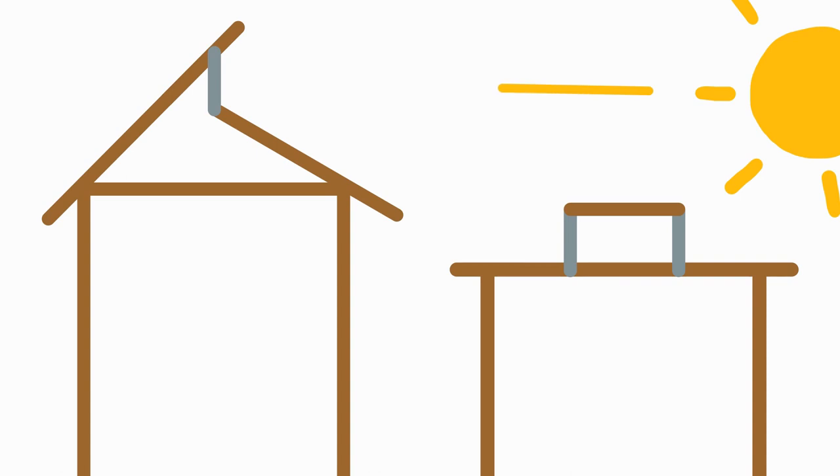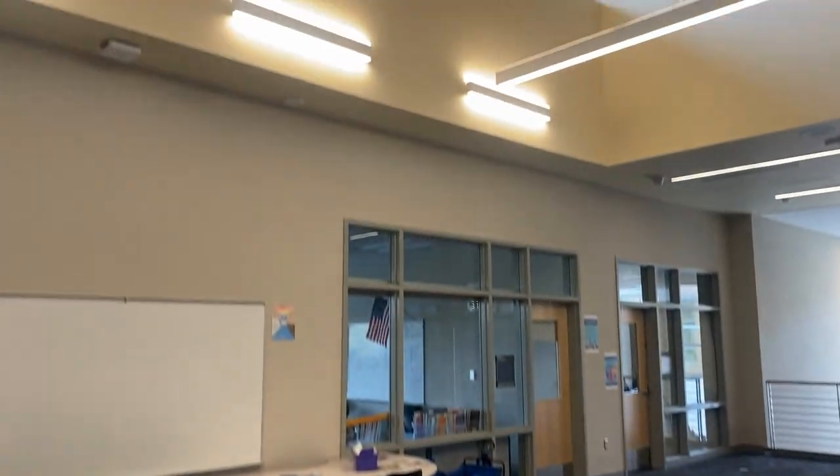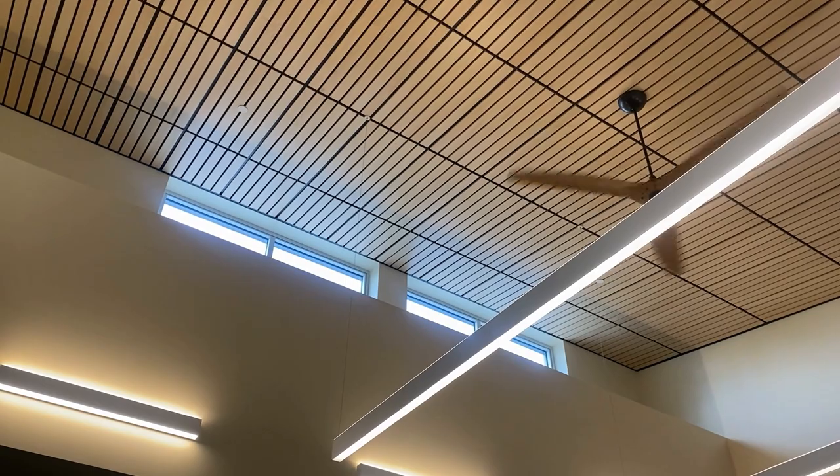Clerestories are vertical, like normal windows, but are located above the roof to let in extra light. These are the most efficient at letting in light during winter months, but are harder to design for in a green building.